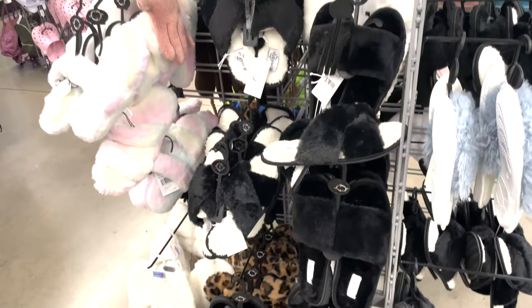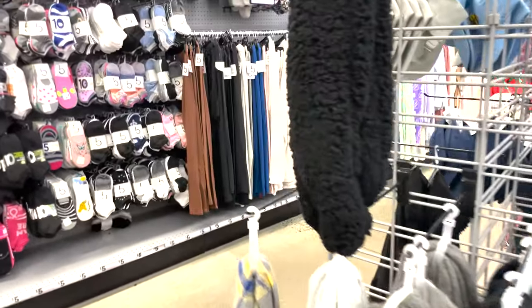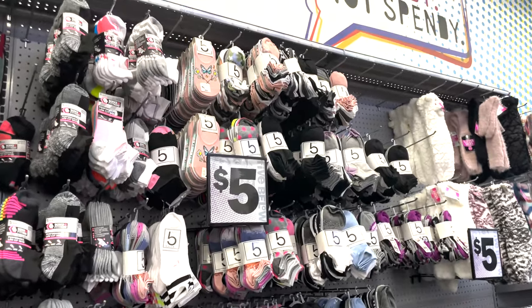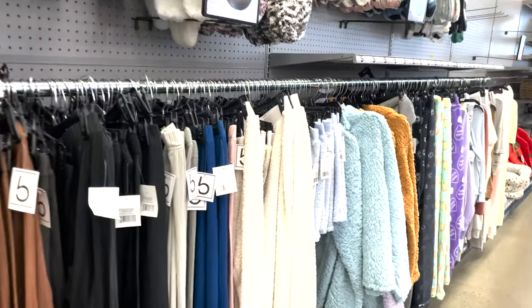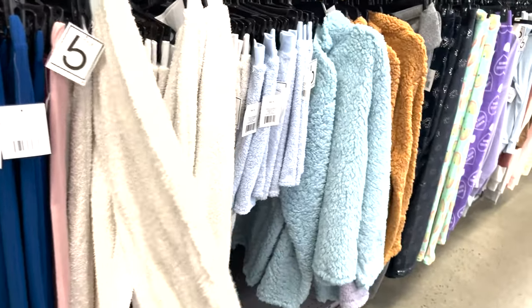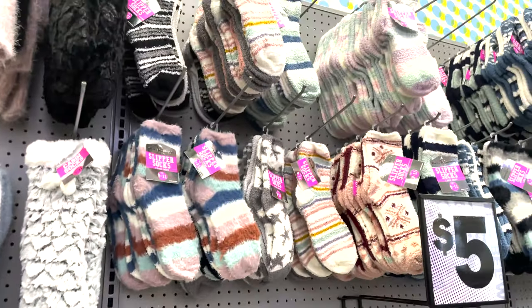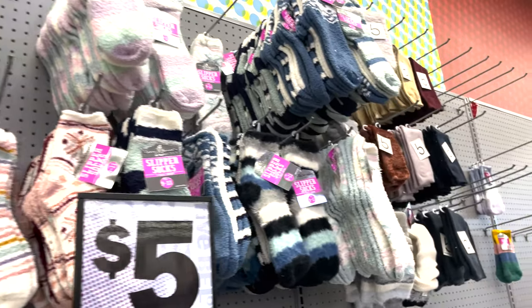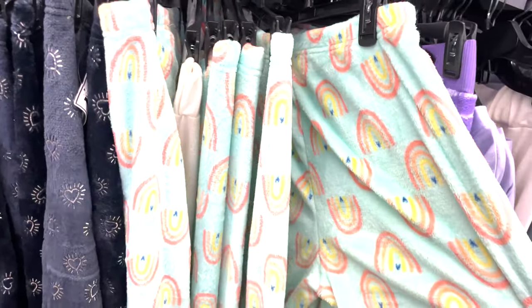They have a lot of variety in slippers — open-toe slippers and cozy socks. My feet are always cold in the winter, so I prefer thick socks to keep me warm at night. They also have little loungewear sets — you can get your whole set for ten dollars. Here are the thick socks I like when you're just lounging around.